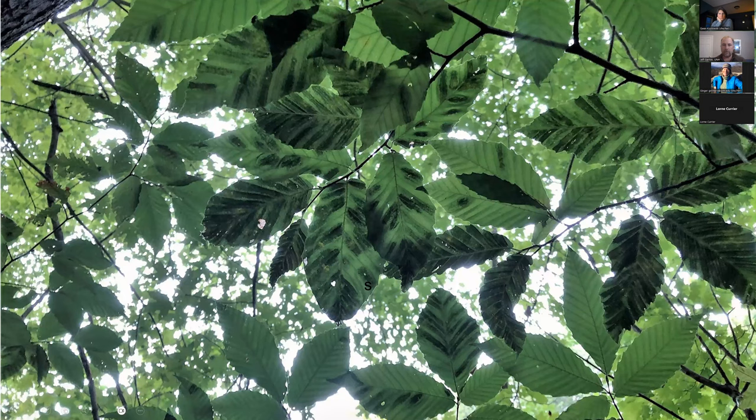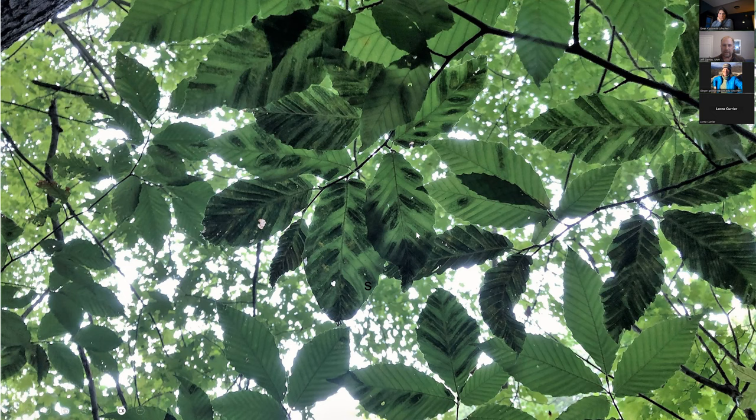Beech bark disease notwithstanding, we have a new problem in our forest, and that's beech leaf disease. Maybe you've seen a picture like this before — I'll go into the details of this characteristic banding and what causes it. This was noticed in Ohio in about 2012 and was a complete mystery.